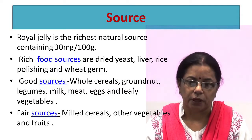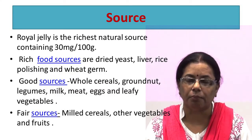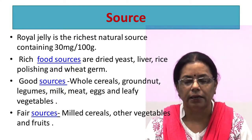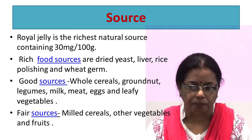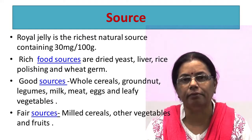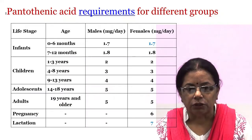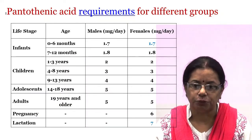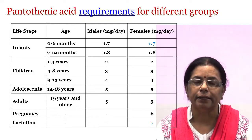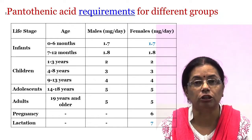Pantothenic acid is found in all foods. Royal jelly is the richest natural source, containing 30 mg per 100 g. Rich food sources are dried yeast, liver, rice polishings, and wheat germ. Whole cereals, groundnuts, legumes, milk, meat, eggs, and leafy vegetables are also good sources. The daily allowance of pantothenic acid varies from 1.7 mg per day to 7 mg per day depending on age, sex, physical activity, and physiological state.